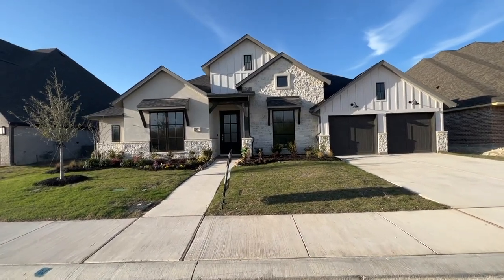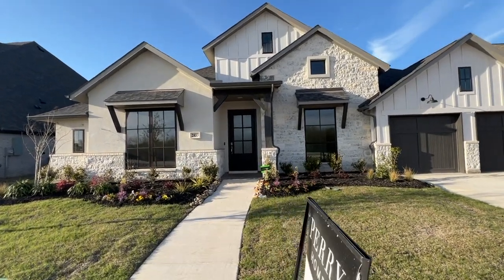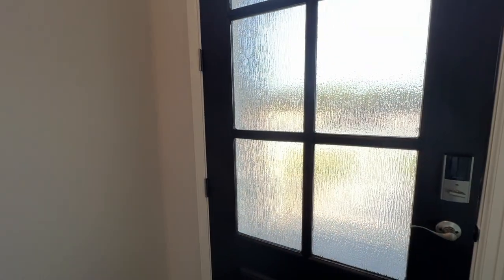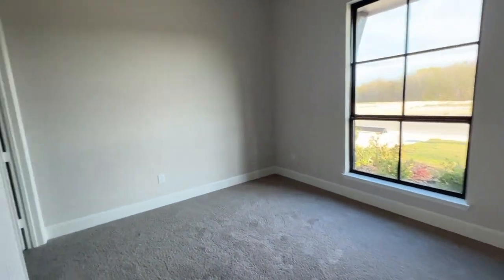Hey guys, welcome back to my channel. I know it's been a while, but a lot has changed. I recently got my real estate license, so I'm going to be showing you guys some awesome properties here in Dallas, Texas. This one is in Midlothian, Texas. The builder is Perry Homes, and this is a beautiful four bedroom, four and a half bathroom home. The square footage is 3,524.